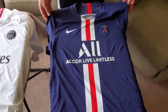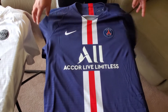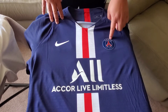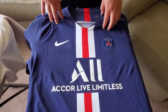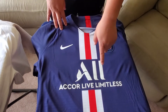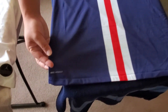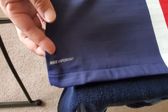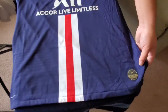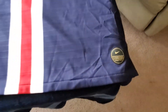Over here to the right we have the 2019-20 home kit. This one I really like too. You have the Nike swoosh logo here and the PSG logo here. This was the first season that they had the Accor Live Limitless sponsor. Here you can see again the Nike Vapor Knit. You have the stripe coming down the middle, and then here you have that gold badge again, which shows that it's an authentic kit.